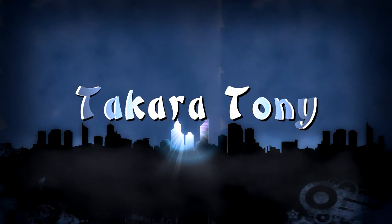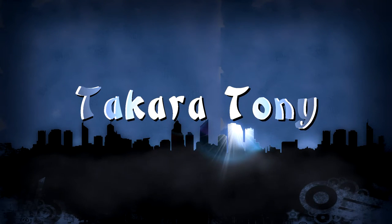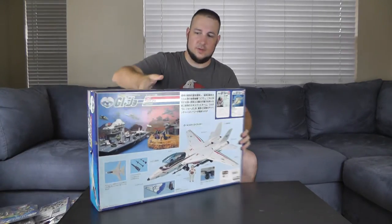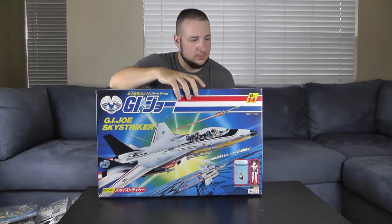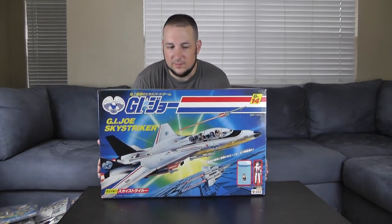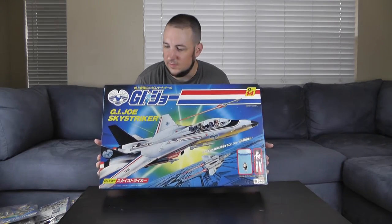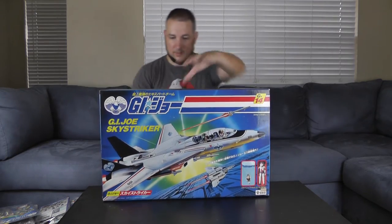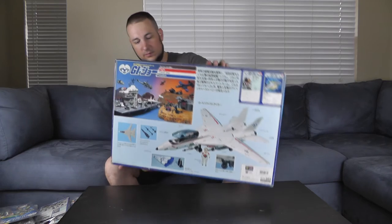What's up guys, got a lot of stuff in — too much I think, but let's take a look. First up, I got a beautiful box GI Joe Sky Striker. Hopefully you can see the really nice coloring on it. This is definitely one of the ones I like the most. I love the artwork on the Japanese boxes.